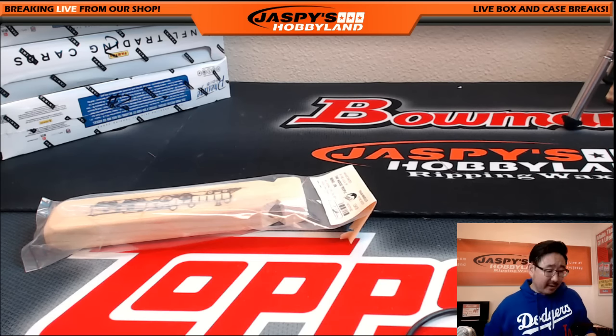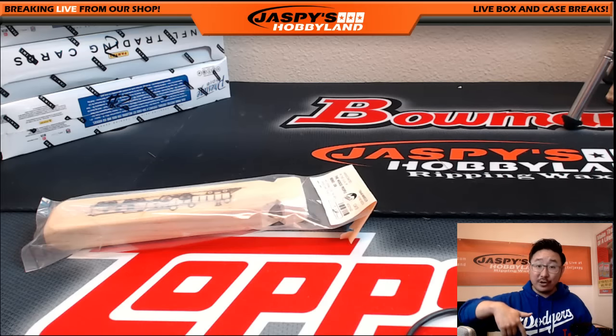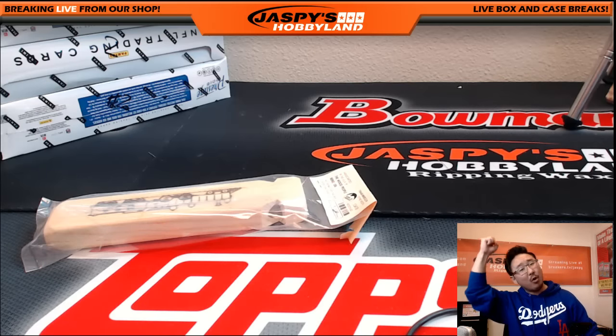Hi everyone, Joe from Jaspy's Hobby Net here. As you guys know, Jaspy's Hobby Net does the Big Hit Express train whistle — for any card or hit that's numbered five or under, I'll do the Big Hit Express. You guys will see it — I yell 'all aboard the Big Hit Express' and then pull the train whistle, go whoop whoop.